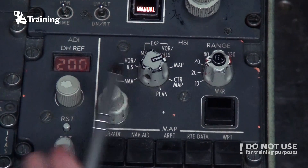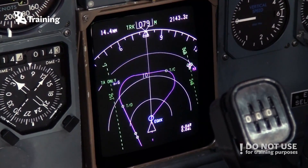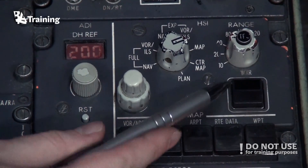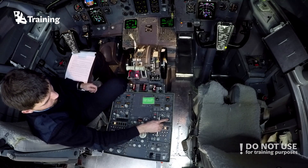Here is the HSI mode selector and range selector. When rotated, you can set the necessary range for your HSI. As the radar is placed here, push it to obtain weather radar indications on your displays.